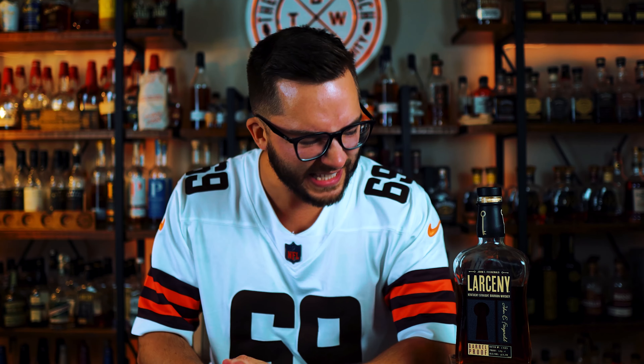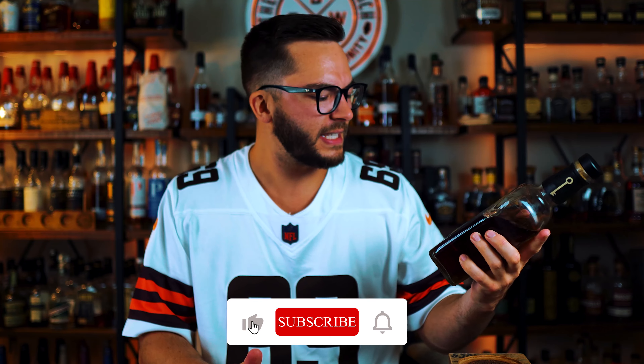What's going on everybody? Trev Wilson here. Welcome back to the Bourbon Ranch. Today we got another review — we are reviewing Larceny Barrel Proof C923.